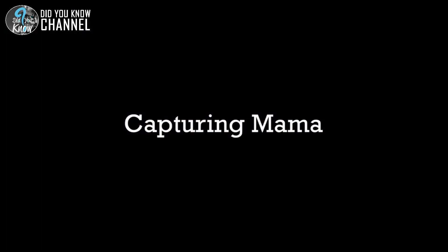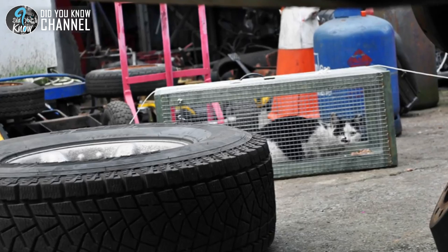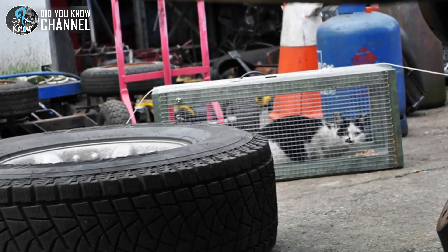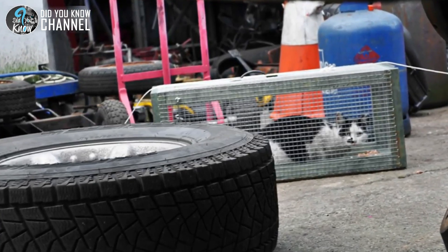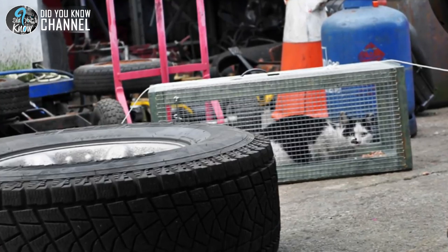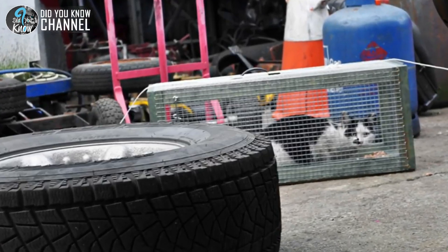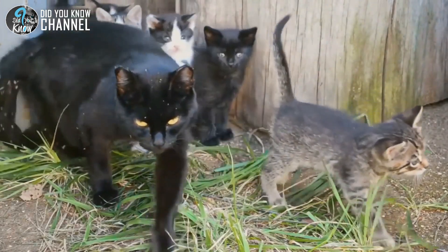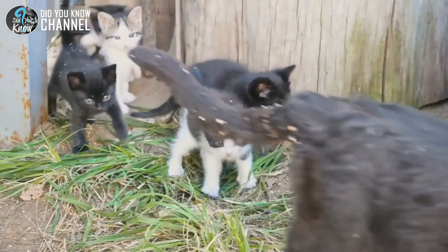So what about the mother cat? Well, according to Tanya Mazzoni, the shelter's director, they knew it would be impossible to adopt her out due to her being feral. Therefore, they left a trap out for her. Thankfully, she was quickly caught, given a checkup, spayed, and returned to where she'd been picked up. This was the method used for the shelter's Trap, Neuter, and Return program.